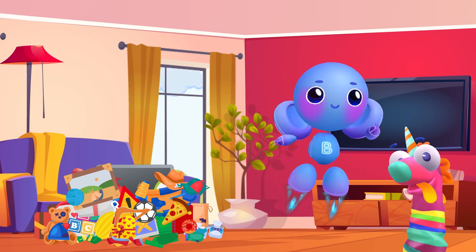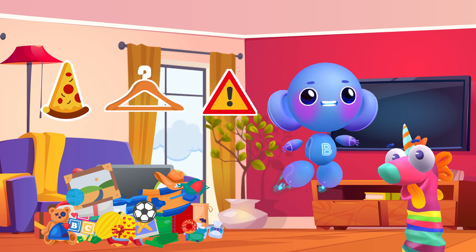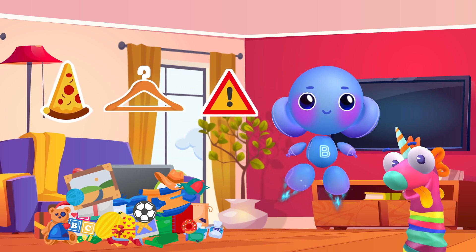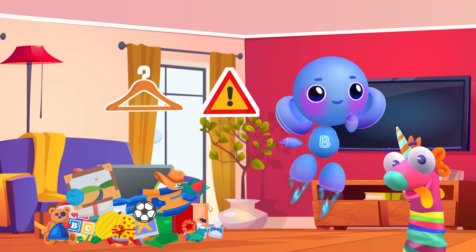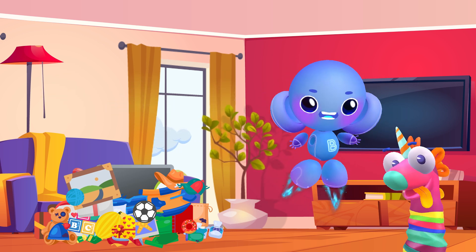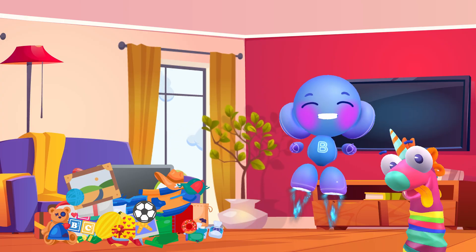What do we have that's triangular? A slice of pizza, a coat hanger, and a road sign. Triangle — they're all triangles. Wait a second, where did the slice of pizza go? Sparky! Oh-ho-ho-ho. Okay, let's continue.